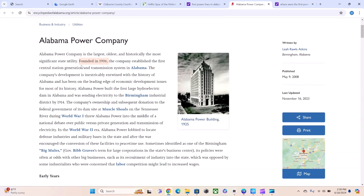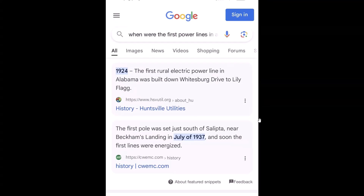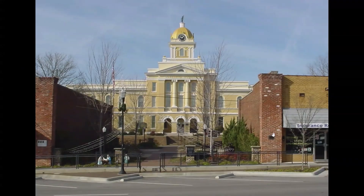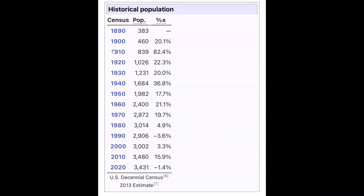Alabama Power Company was founded in 1906. Some quick research on when the first power lines arrived in Alabama: one source says 1924 for the first rural electric power line in Alabama, built in a place called Lily Flag, which I believe is around the Huntsville area in north Alabama. Another source says Madison County in 1920 — the company built its first rural distribution line in Madison County in northeastern Alabama. Here are a couple of pictures of the Clayburn County Courthouse in Heflin, and here's the population of Heflin around this era.